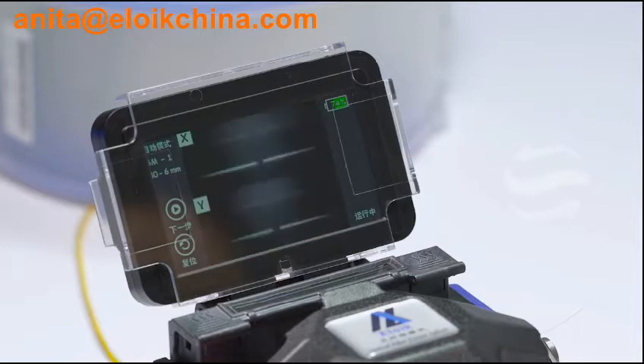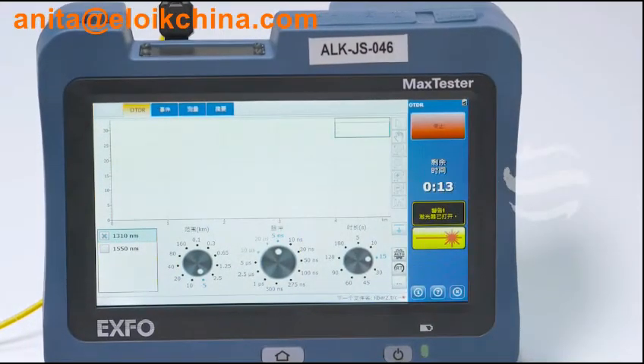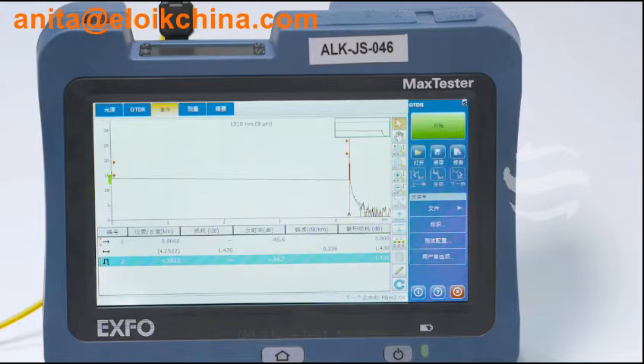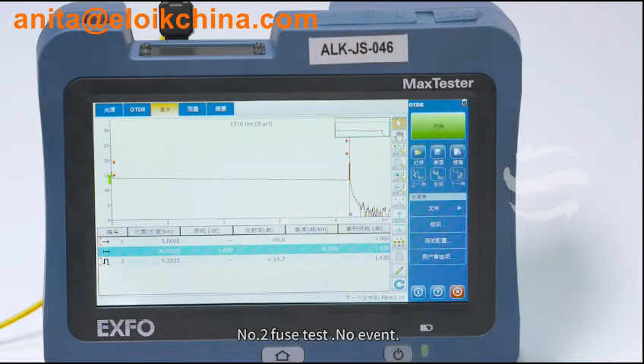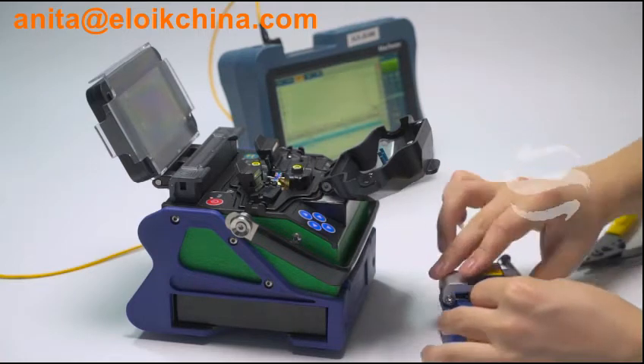Testing distances recorded: 2.5 km, 2.4 km, 3.5 km, 4.1 km, 3.5 km.